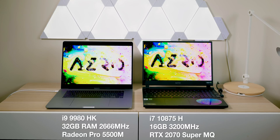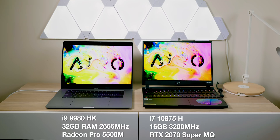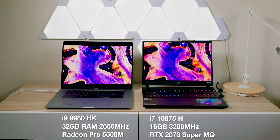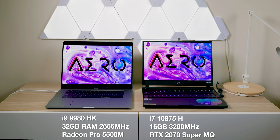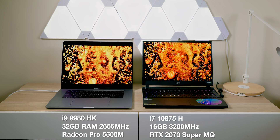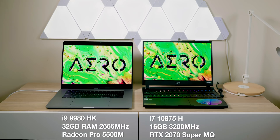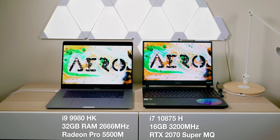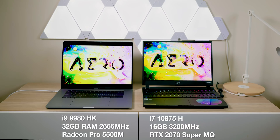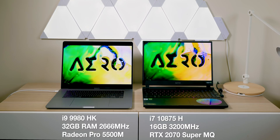On the left, the MacBook Pro has the ninth generation i9-9980HK, 32 gigabytes of RAM at 2666, and the 8 gigabyte AMD Radeon Pro 5500M — pretty much as good as it gets with the Mac. On the right, the Gigabyte Aero will probably be the best studio laptop — a laptop certified by Nvidia for content creation, not targeted for gamers. It comes with Intel's latest 10875H processor, eight cores, the latest 10th generation CPU, the RTX 2070 Super Max-Q, and 16 gigabytes of RAM at 3200MHz. PCs are just better for After Effects anyway.